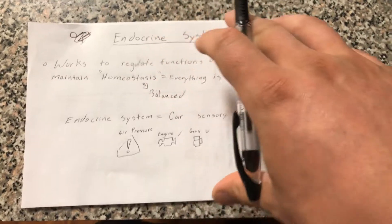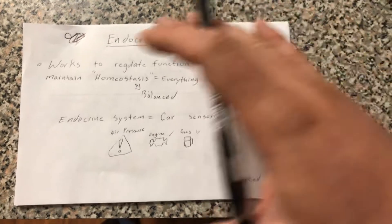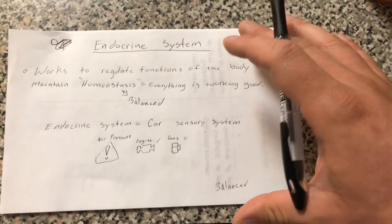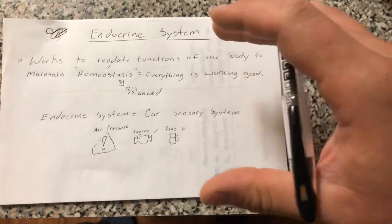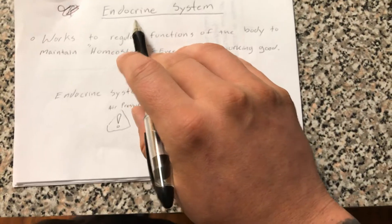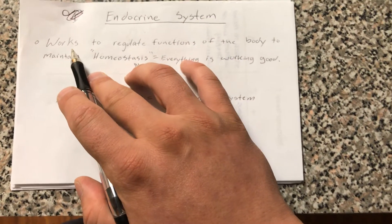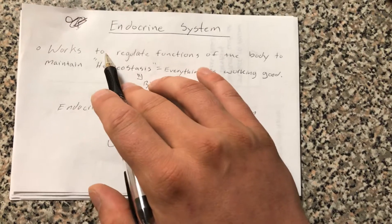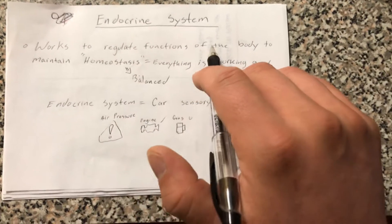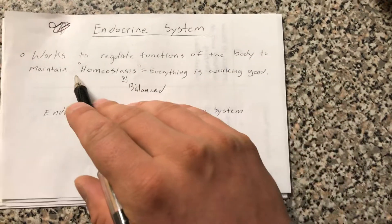In this video we're going over the endocrine system and I'm going to try to break it down and make it a little bit easier for people to at least understand how it works. So the endocrine system — this is a definition from one of the books I teach out of — it works to regulate functions of the body to maintain homeostasis.